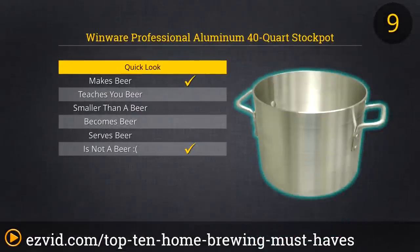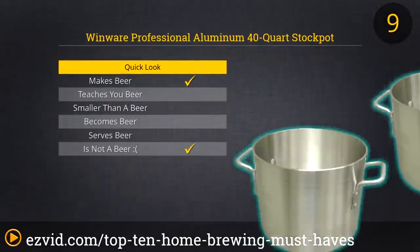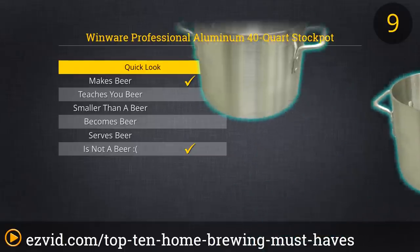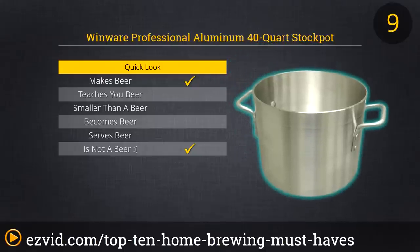Number 9 on our list of must-haves for homebrewers is a giant pot — yep, that's right, a big pot. Without a reliable stainless steel stock pot, ideally one that's at least 5 gallons in size, you can't brew a great batch of beer. The WinWear Professional Aluminum 40 Quart Stock Pot circulates heat quickly and evenly to preserve a steady boil throughout the brewing process. And thanks to its size, you can avoid boil-overs while still achieving the rolling boil needed to get the most flavor out of those grains, hops, and spices.